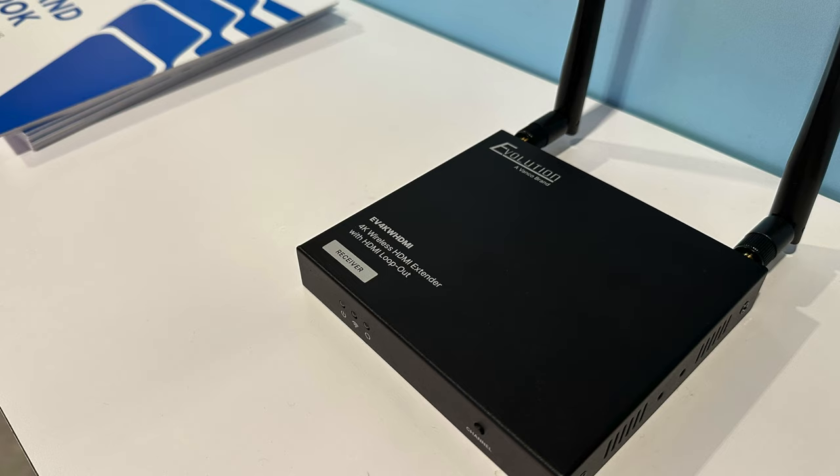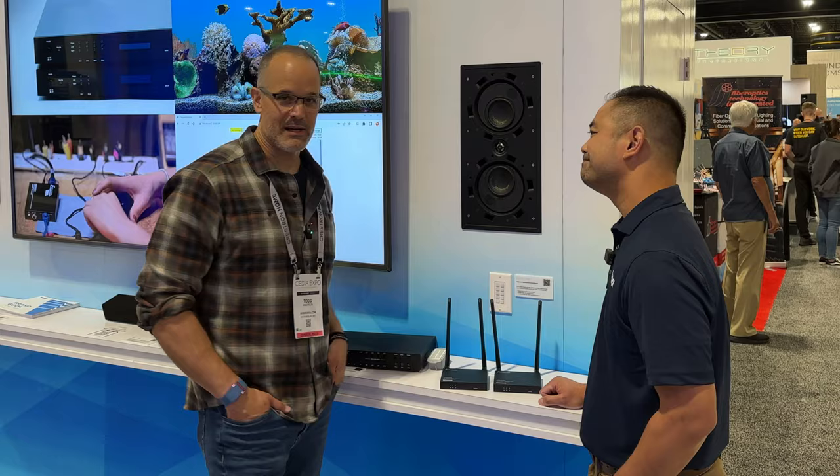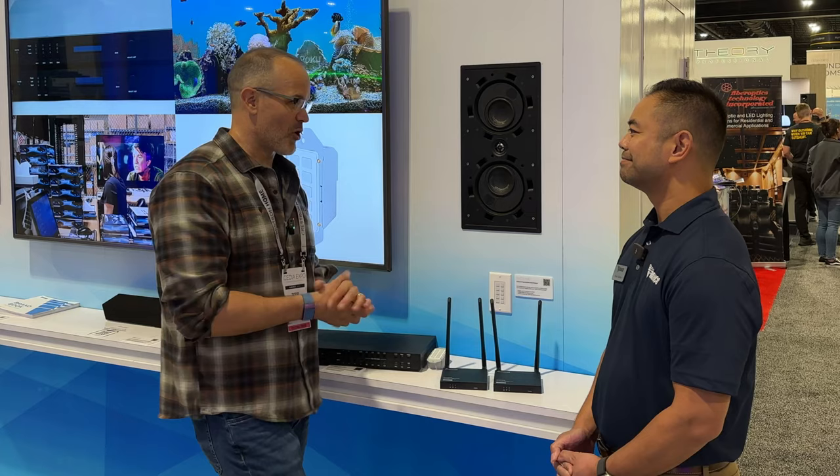When will this become available? We're shooting for Q4, late Q4, before the end of the year. So if you're interested in checking out this new wireless extender, it's close — we're almost in Q4, approaching it.